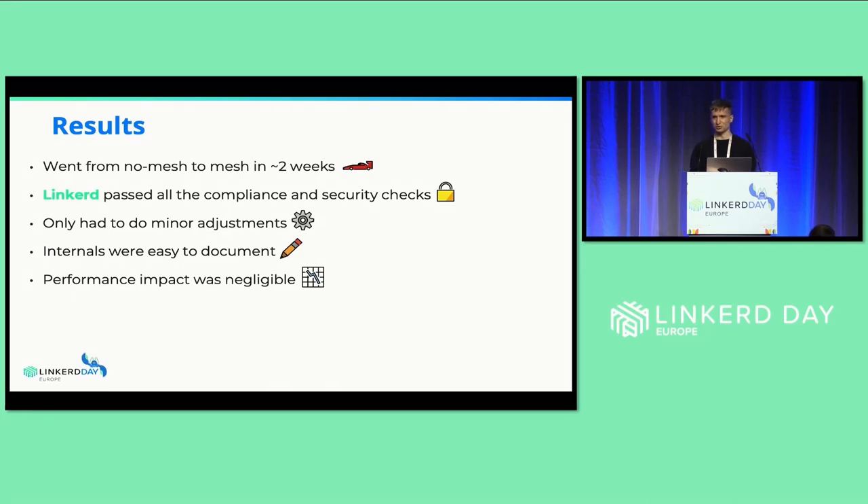Our solution to all of this was Linkerd. We went from no mesh to fully meshed in around two weeks with all the configurations. Linkerd passed all the compliance and security checks — no problems there. We only had to make some minor adjustments like security context changes and pushing all the images to the company's private registry.